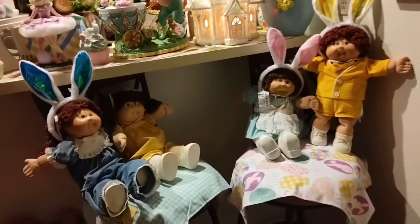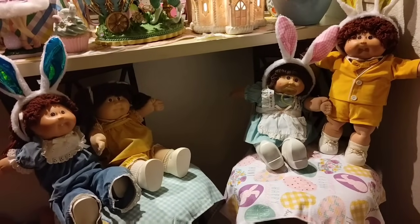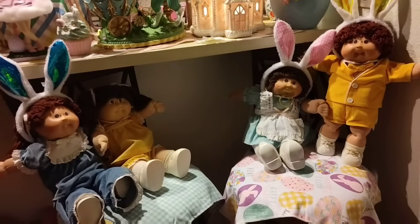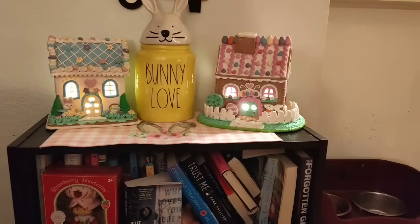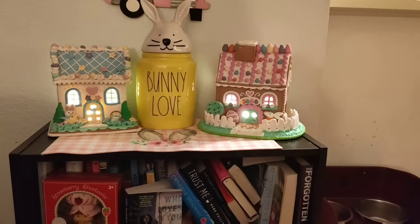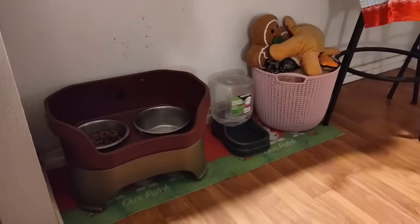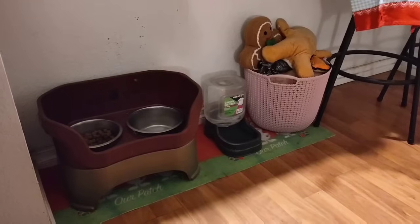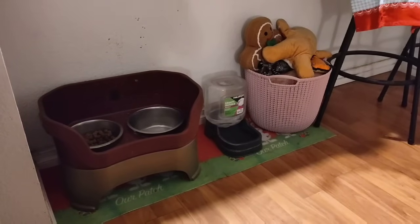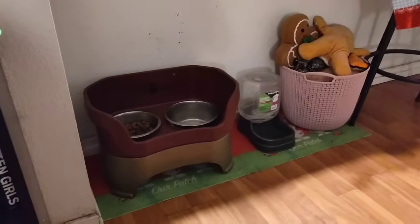I know it's a lot — trust me, I know, I decorated it. Alright, and then we have Cabbage Patch Kids just wearing their ears, hanging out, having a good old time. Alright, lots of books. And that's Fancy's eating station right there so we can't really hide that — or spruce it. Well, actually she is spruced up — she has festive rugs and there are her toys. And I'm telling you, she gets them all out everywhere.